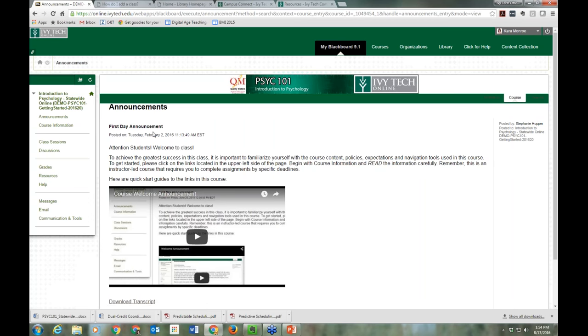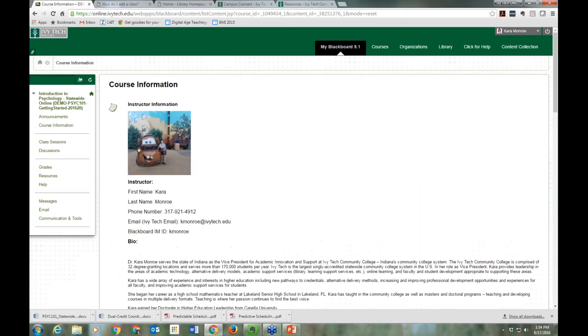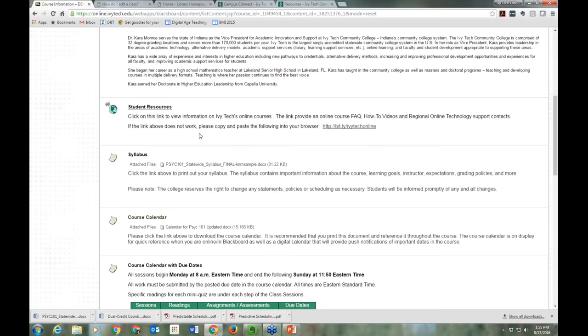We come into class on the announcements screen, which provides quick updates. This is where your instructor gives you the sorts of things they would say from the front of a classroom — typed in an announcement. They can also add videos and audio to announcements. Then we go over to Course Information, where we're going to spend a lot of time in this webinar.